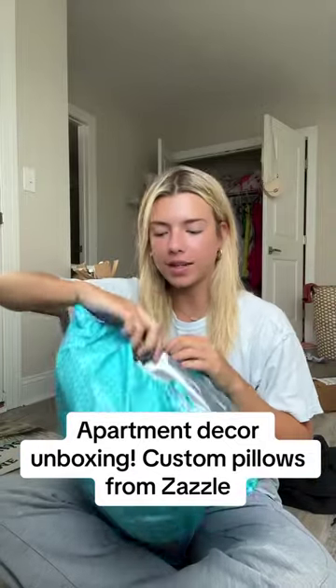I'm going to do a little apartment decor unboxing. I'm so excited. This website, Zazzle, you can customize and personalize so many different home decor items. You can take a pillow they've already created and customize it from there, or you can just customize from the start.